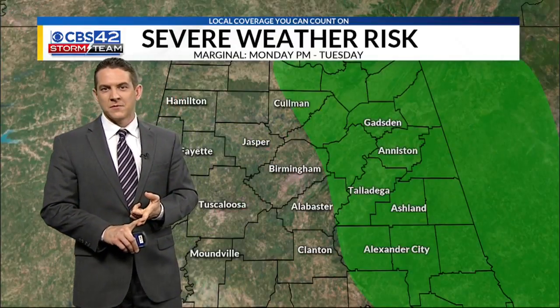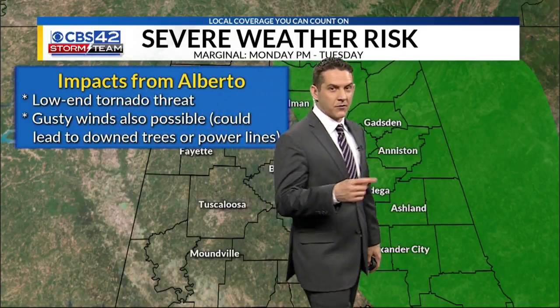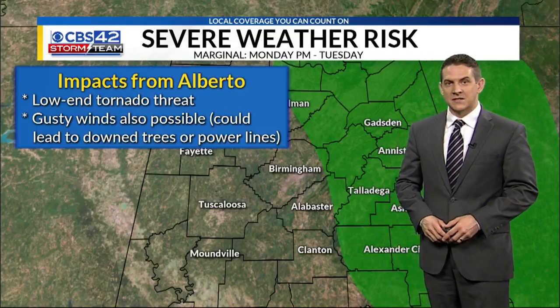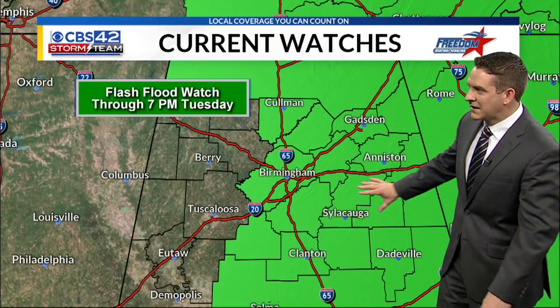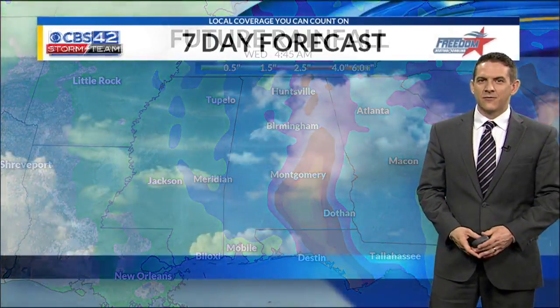With Alberto come a couple of different risk factors. We've got a marginal risk for severe weather, and with that comes a low-end tornado threat — very quick spin-up tornadoes, just like we saw last year with a couple of tropical systems — and also gusty winds that could lead to downed trees or power lines. We also have a flash flood watch through 7 o'clock Tuesday, mainly for east Alabama, talking about anywhere from 4 to 5 inches of rain for some spots. Everyone should be ready for at least 2 inches of rain over the next couple of days, and 4 to 5 inches is a pretty good bet along and east of I-65.